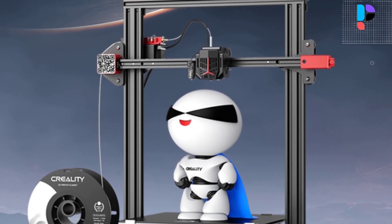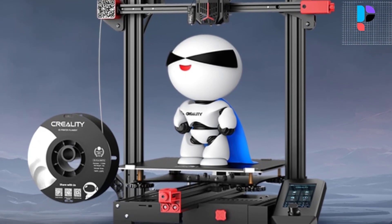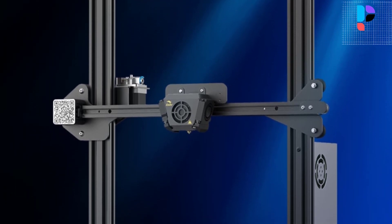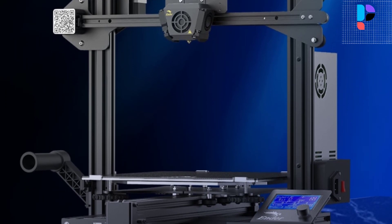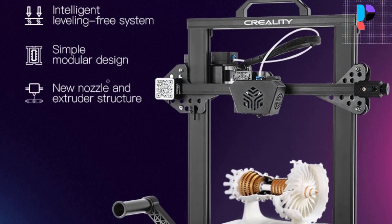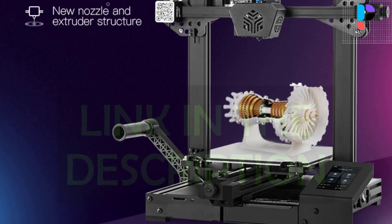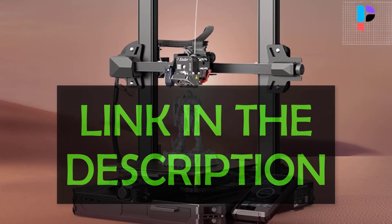Hello, in this video we are going to check out the Top 5 Best Creality 3D Printers. We made this list based on personal opinion that's a result of hours of research. We rank the products based on their quality, specification, and all other important facts. We have tried to select them from various price ranges so you can easily find the best product for you. You will also find product links in the description.